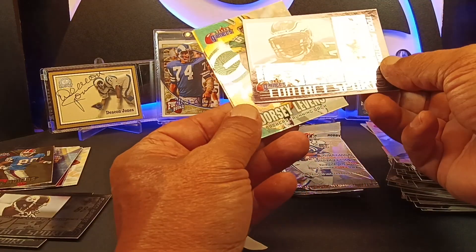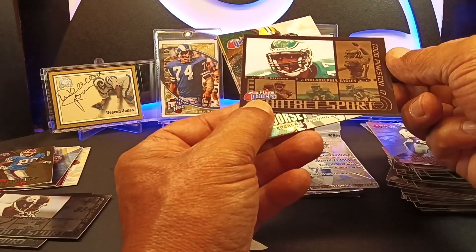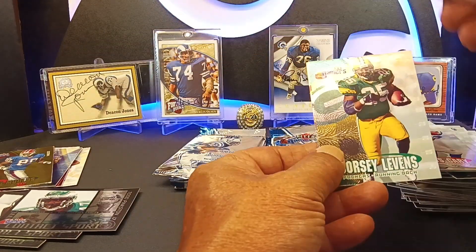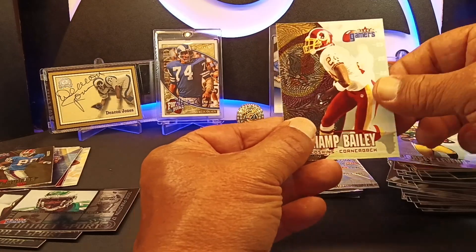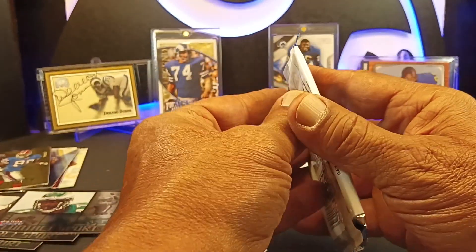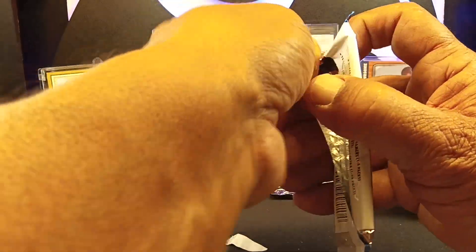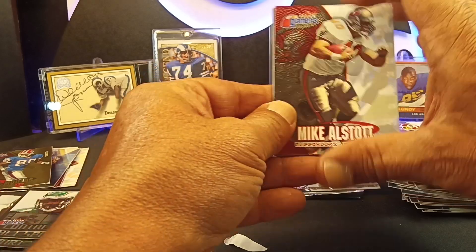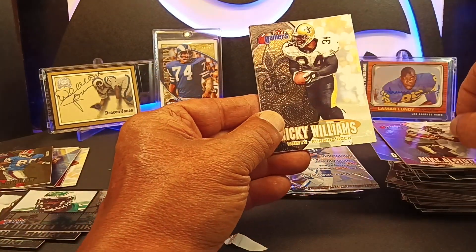In the contact sports we've got Todd Pinkston. Dorsey Levens. Champ Bailey again. You might get a complete set, you might not. I've seen a couple of doubles in here. You might not get a complete set but you're going to get pretty close. Boxes are going to run you about $100 to $150.